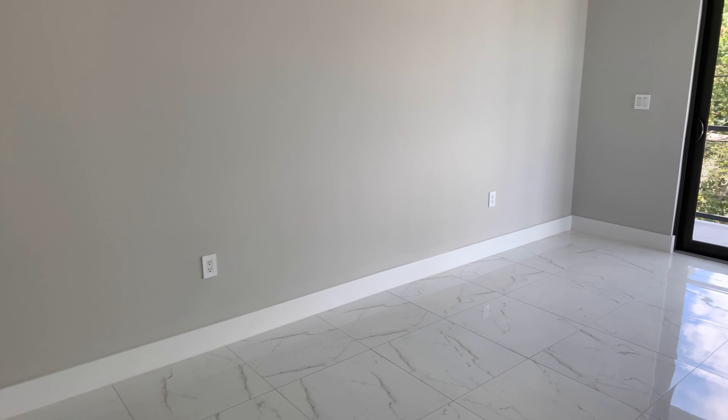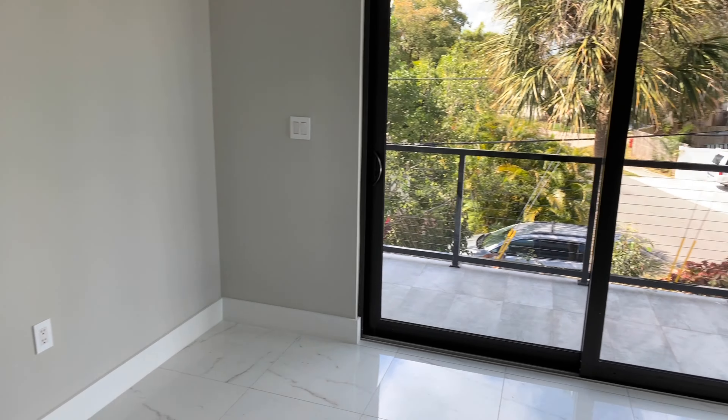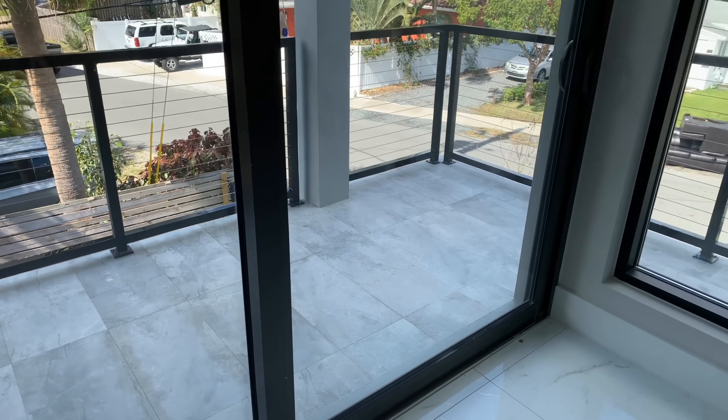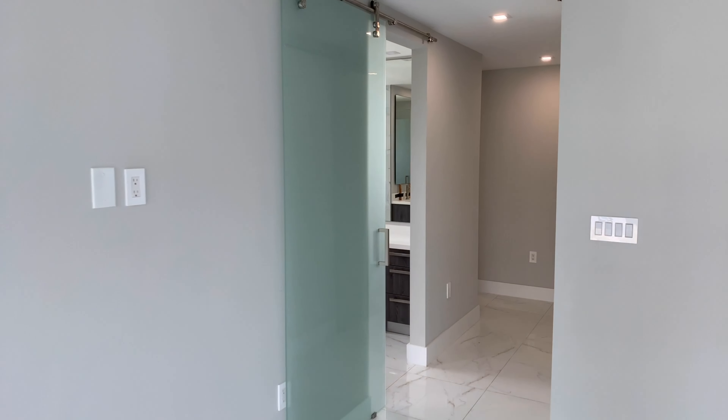Let's take a look at the primary bedroom area. Nice size, not the biggest in the world. A nice balcony off of the main bedroom area. Just take another view here.